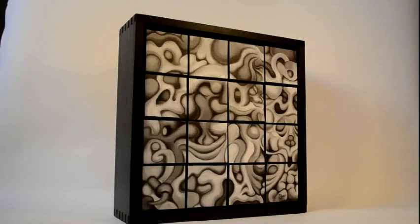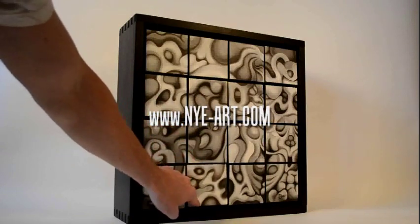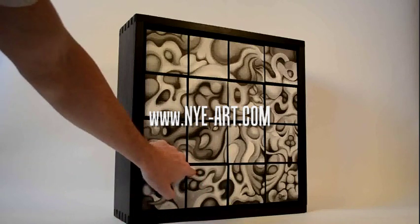To see all of my designs or to commission me to do a custom piece, please contact me at my website, www.nyart.com.